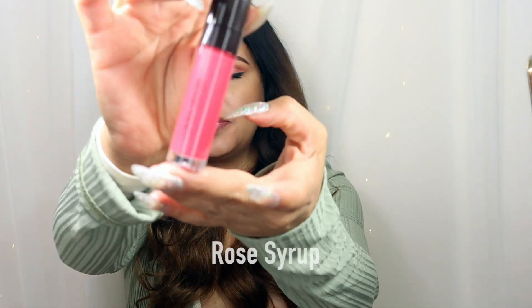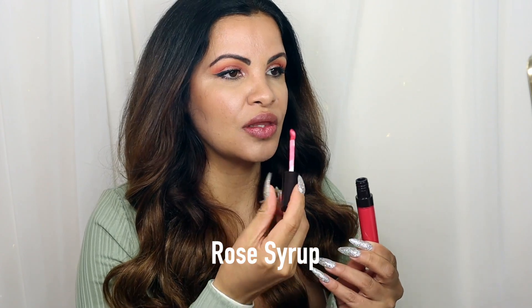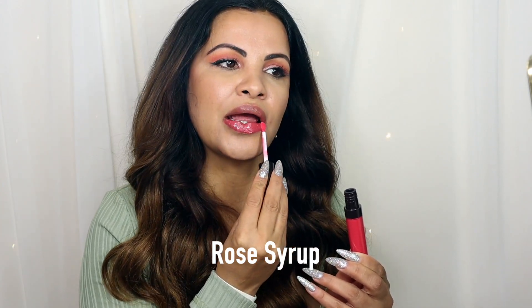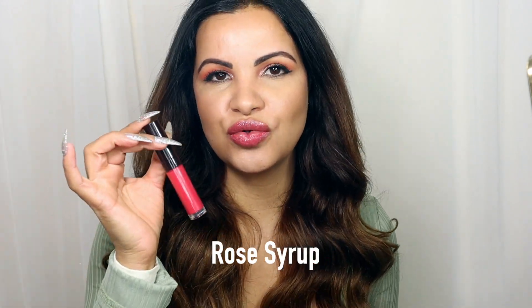Our next and last shade is Rose Syrup. This is what Rose Syrup looks like — very pretty, definitely one of my favorite shades too. Gorgeous, super shiny, super soft on the lips, super comfortable to wear. Amazing formula — I love just how soft they feel on your lips, doesn't feel sticky at all, plus it's super high glossy.